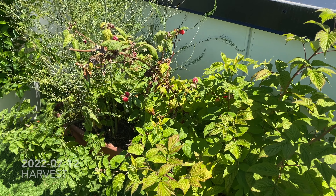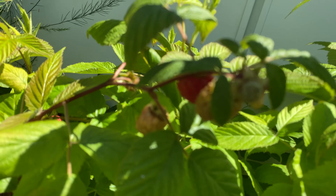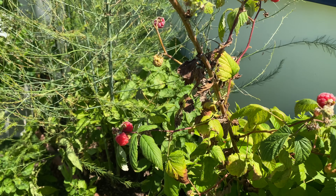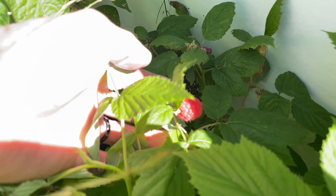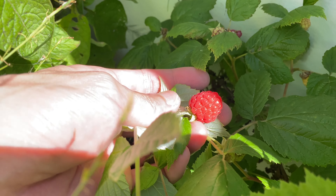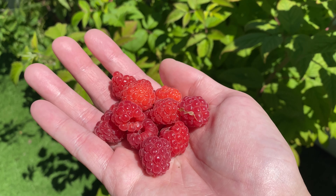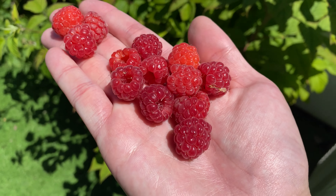The first harvest of this week was done on the 12th. I'm going to harvest these raspberries. And here are all the raspberries I harvested today on July 12th.